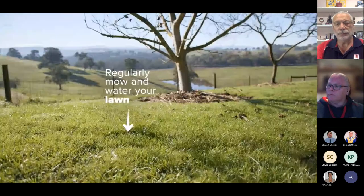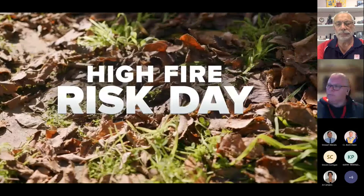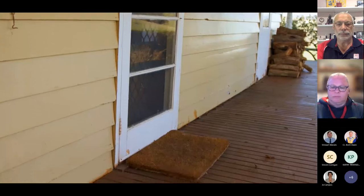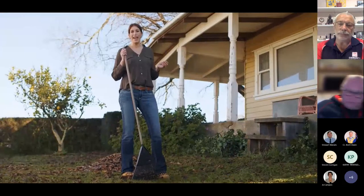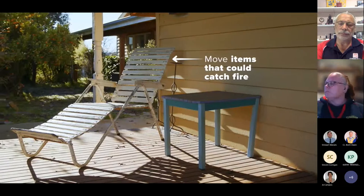Regularly mow and water your lawn to help slow a fire down. On hot, dry and windy days when there's a high risk of fire, there are some last-minute jobs to be done. Houses have been known to catch fire from an ember landing on a doormat, so bring those doormats inside. Whilst you're at it, remove any other items that could catch fire, like dog beds, rubbish or outdoor furniture on your decks or verandas. Wherever you see leaves accumulating around your home is generally where the wind will carry embers.